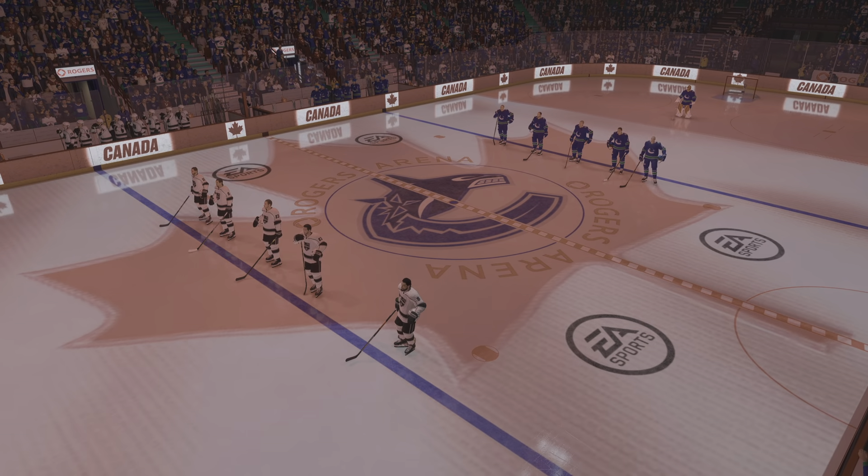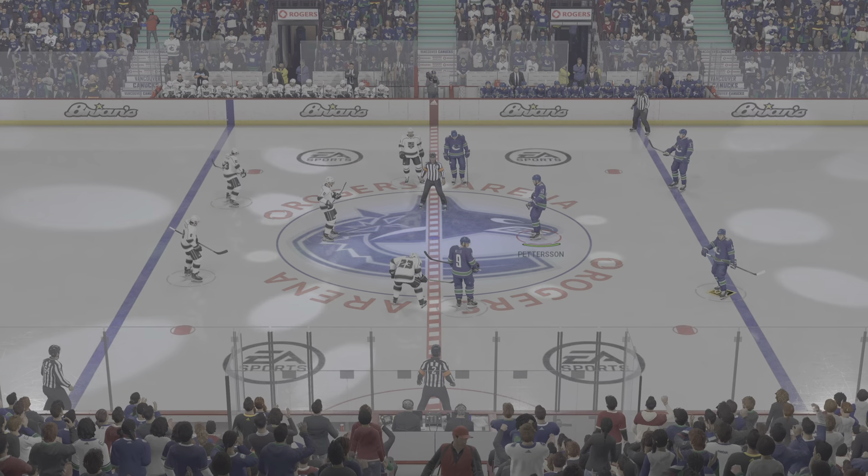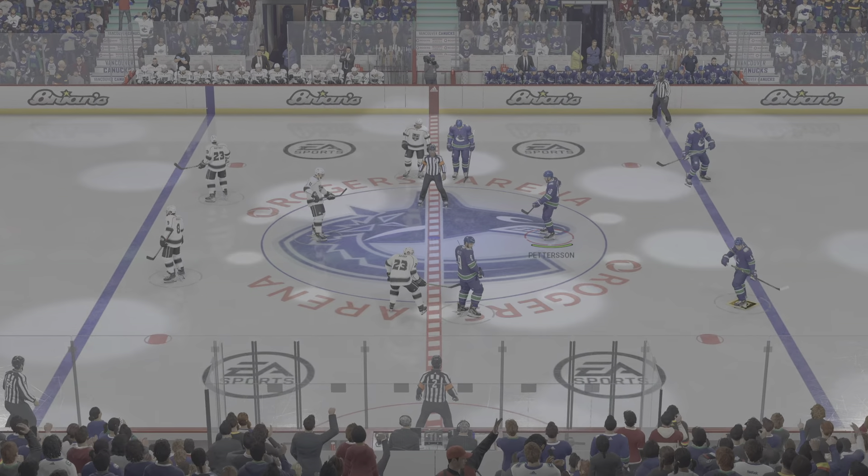Capture your first NHL goal with this dynamic blue liner. Rosters are set, the puck is ready to be dropped. It's a Hockey Ultimate Team Challenge, and we are ready.